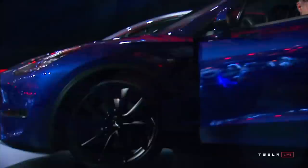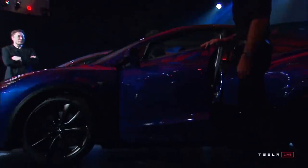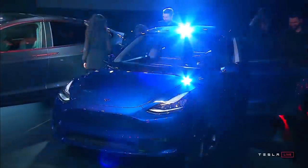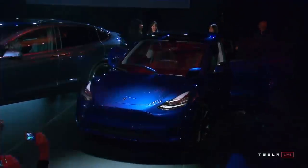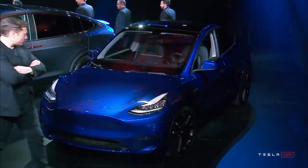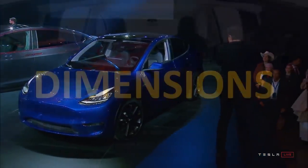Besides purchase costs, it would also be wise to consider the actual running cost of these vehicles. Based on the cost and performance of the Model X, insurance is going to cost more. You'll generally pay a little more for tires on the Model X. And because the Model Y is more efficient, the Model X will cost you a little more in energy cost as well. So the Model Y clearly is a better value, but how does the rest of the vehicle compare to the Model X?